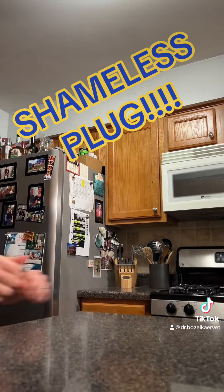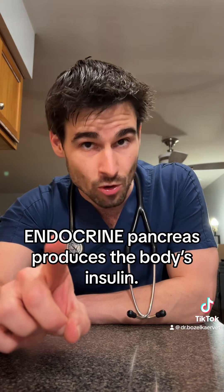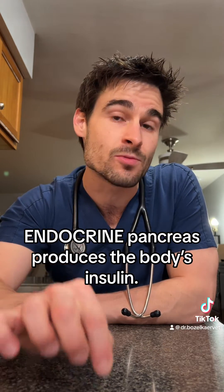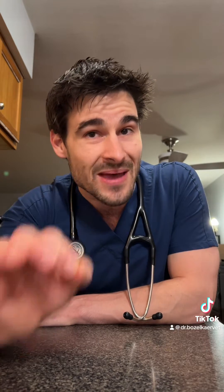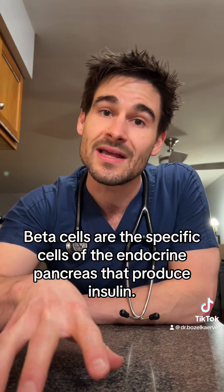For those of you that have watched my videos on pancreatitis and EPI — go watch those videos if you haven't — you know there are two parts of the pancreas: an endocrine portion and an exocrine portion. The endocrine portion is responsible for producing our insulin, specifically the beta cells of the endocrine portion of the pancreas. So an insulinoma is a tumor of those beta cells specifically.